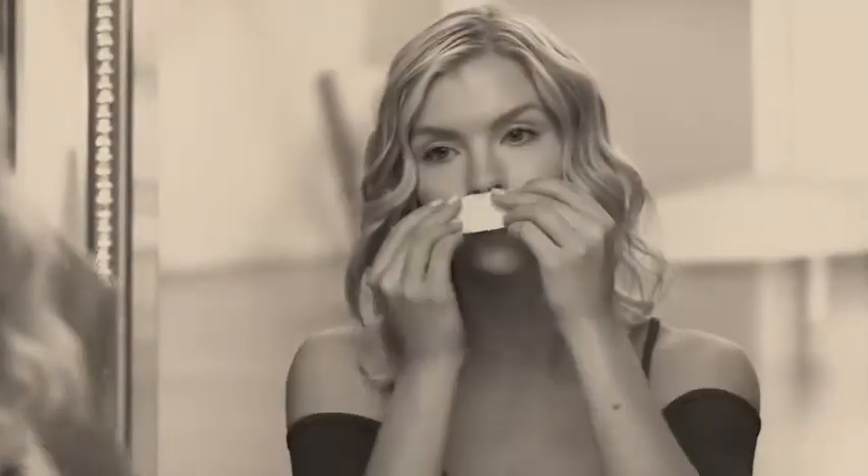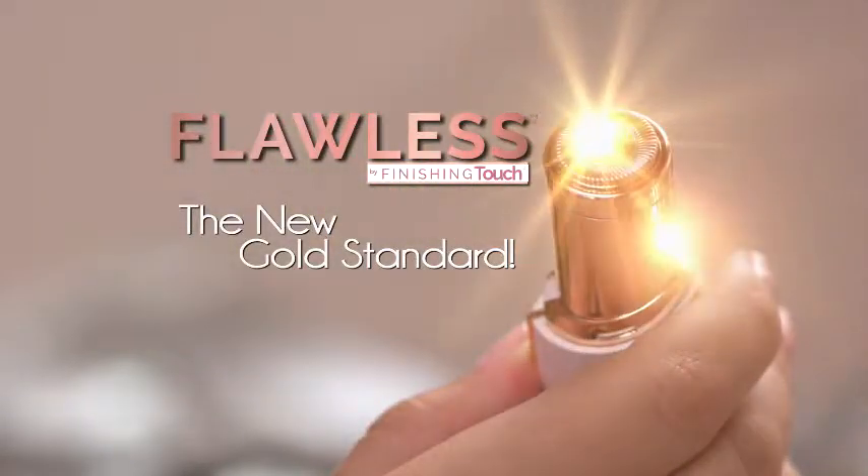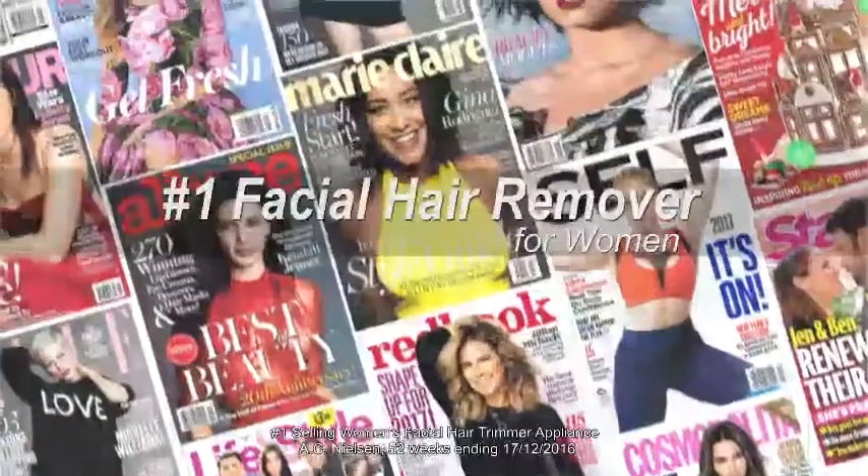Facial hair is a problem for women of all ages, and removing it hurts. Until now. Introducing Flawless, the new gold standard in facial hair removal from Finishing Touch, the world's number one brand.